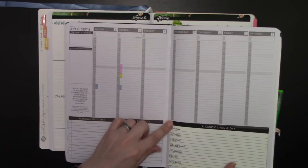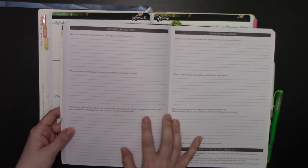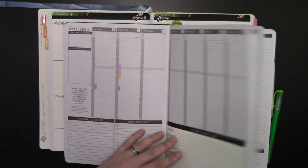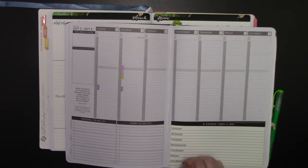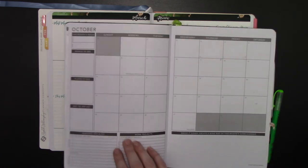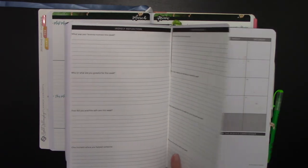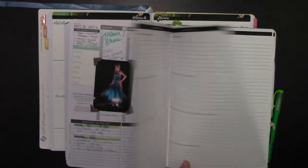I also have in the shop this 'couple lines a day,' which functions similarly to the weekly reflection pages, except that for the couple lines a day you're just going to fill in like: 'Sunday — this is how my day went, these are the good things and bad things that happened.' Then at the end of the month when you go to do your review, you'll have all of those notes instead of having to flip through all the pages.